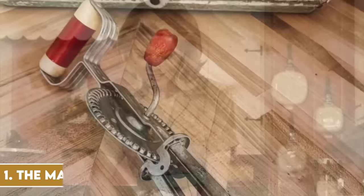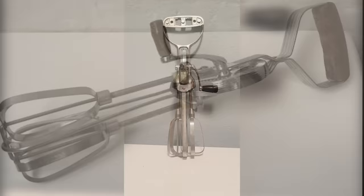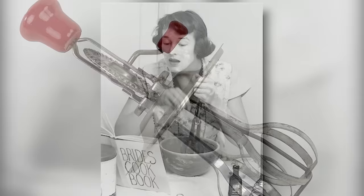Whisking us back to the 1950s, the manual hand mixer was a symbol of culinary diligence. Unlike today's electric mixers, this gadget required a steady hand and a good deal of elbow grease. With its simple gears and beaters, homemakers would whip up everything from cake batters to fluffy meringues. The rhythmic turning of the handle wasn't just a kitchen task — it was almost a ritual, accompanying the warm, comforting scents wafting from the oven.